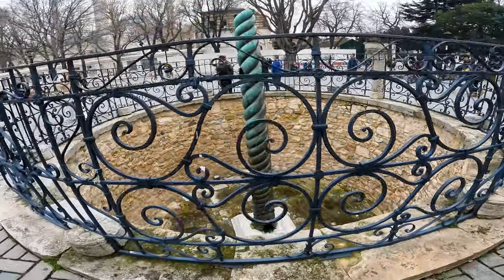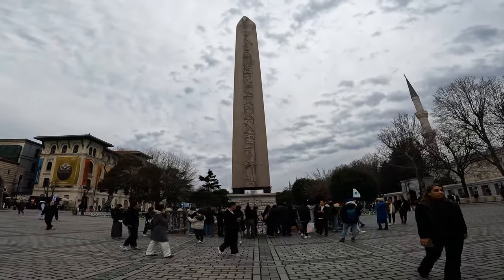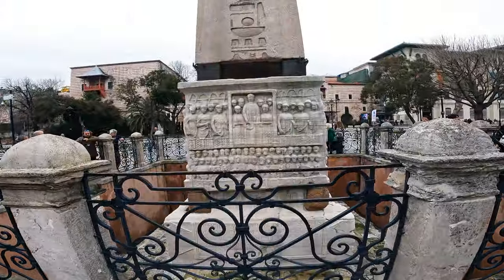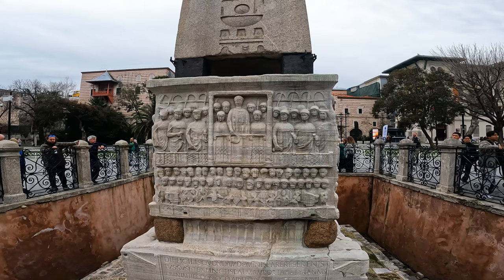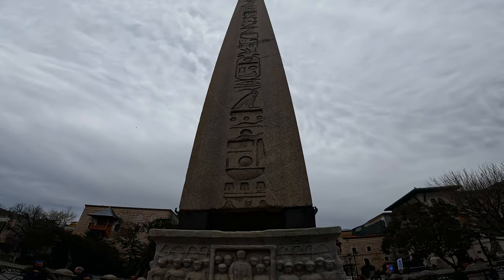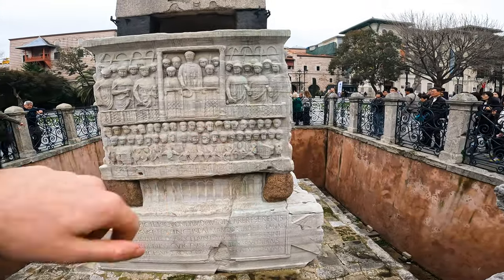The Serpentine Column was melted down from the shields of the Persians. And here's the Obelisk of Theodosius — there's Theodosius offering the laurels of victory. There's a guy using a hydraulis.